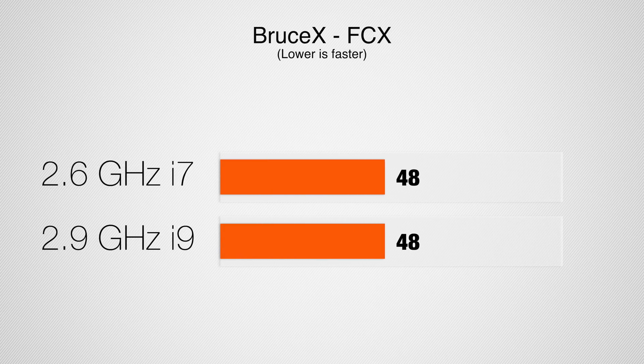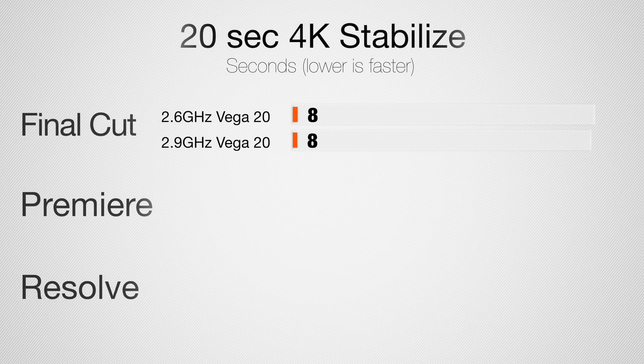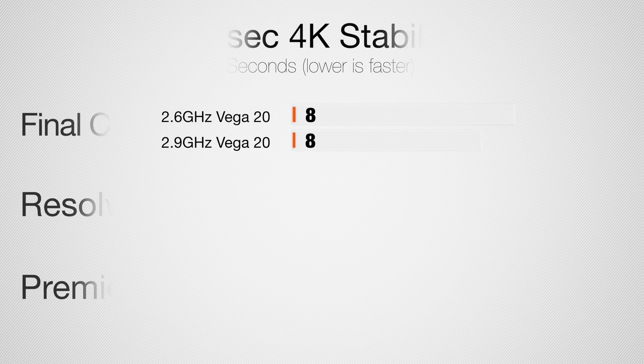Starting with BruceX, which is only available in Final Cut and mainly tests the graphics — we see a difference of zero seconds: 48 seconds for both laptops, no difference whatsoever. Now stabilizing a 20-second 4K clip in Final Cut: both laptops took the exact same time — just 8 seconds. That is blazing fast. The Vega 20 graphics card in this MacBook really makes a huge difference. For reference, the iMac Pro takes 6.5 seconds, so this is very close.